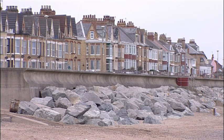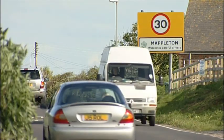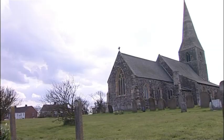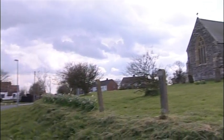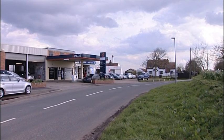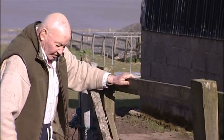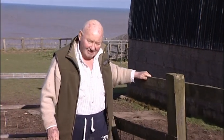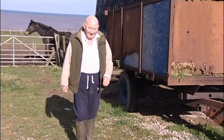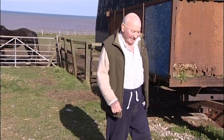But they don't just use sea defences to protect areas of population. This is the village of Mappleton, population just 249. Like many villages along the coast, Mappleton has felt the full force of the erosional impact of the sea. In the 40 or so years that he's lived here, George Motley has seen 75 metres of his garden disappear.